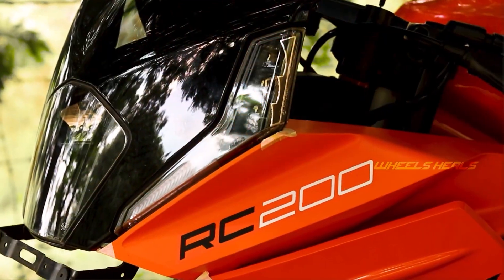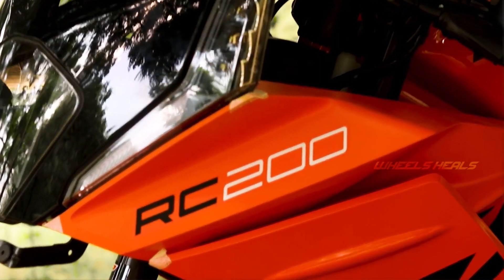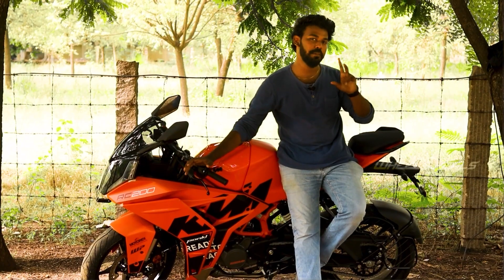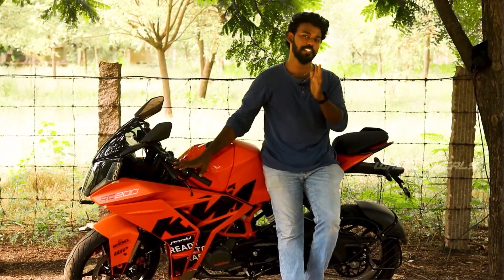The tires are 150/60 at the rear and 110/70 at the front — MRF tires. The suspension is very comfortable.